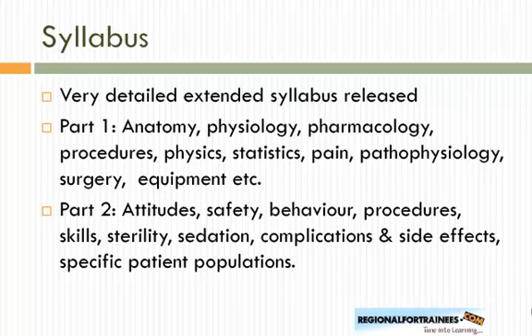The syllabus is fairly detailed. Recently an extended four-page syllabus was released. Part 1 covers anatomy, physiology, pharmacology, procedures, physics of ultrasound and equipment, statistics, pain pathophysiology, surgery-related questions, and equipment. Part 2 examines attitude, safety, behaviour, procedural skills, sterility, sedation, complications, side effects, and specific populations.